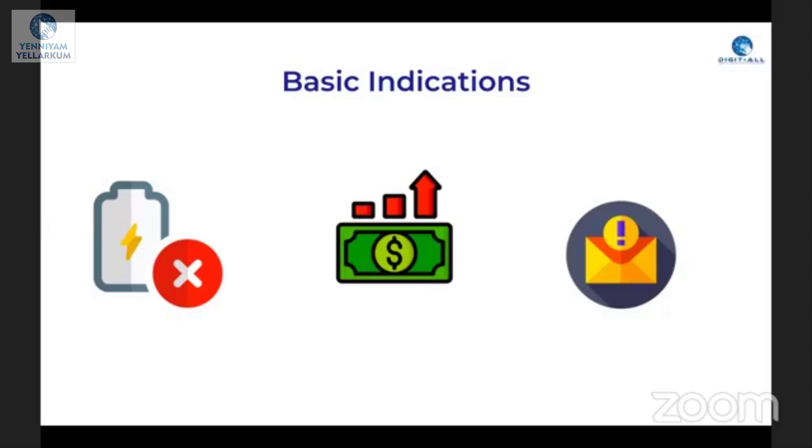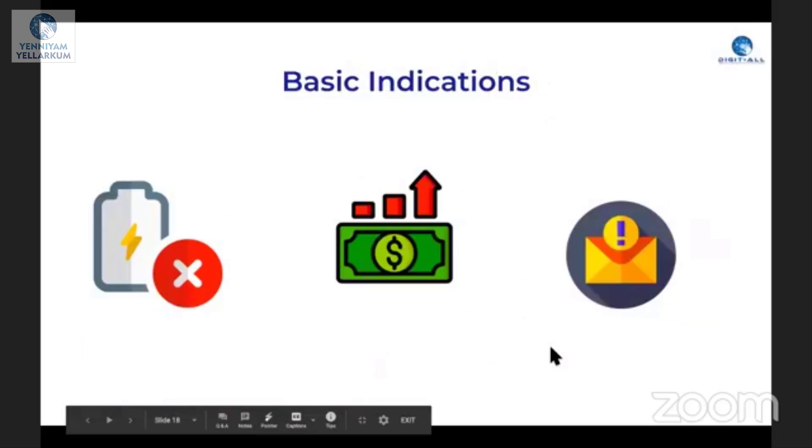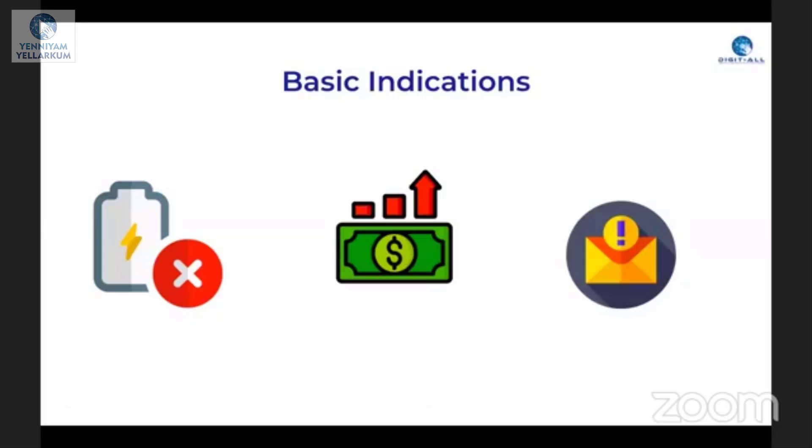Your phone can be encrypted automatically. These are the basic indications. You don't have to estimate your phone. Either your battery is draining, or you may notice auto-subscription ports. These signs indicate your phone may be compromised.